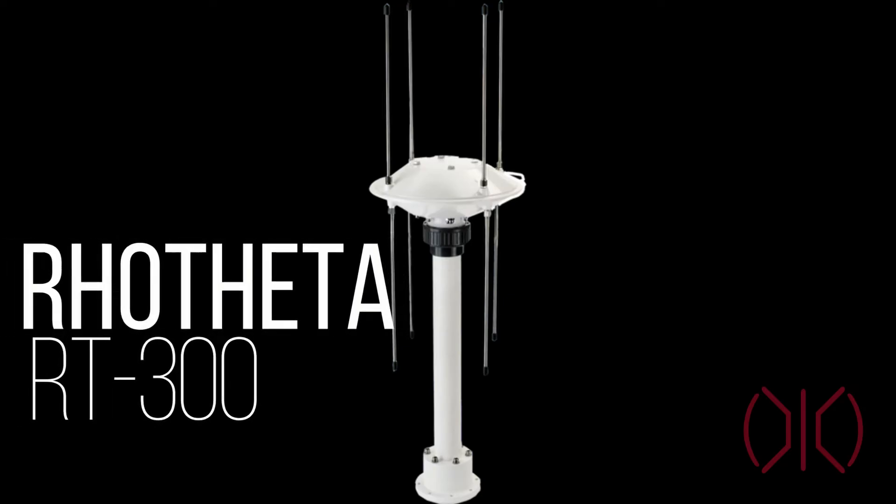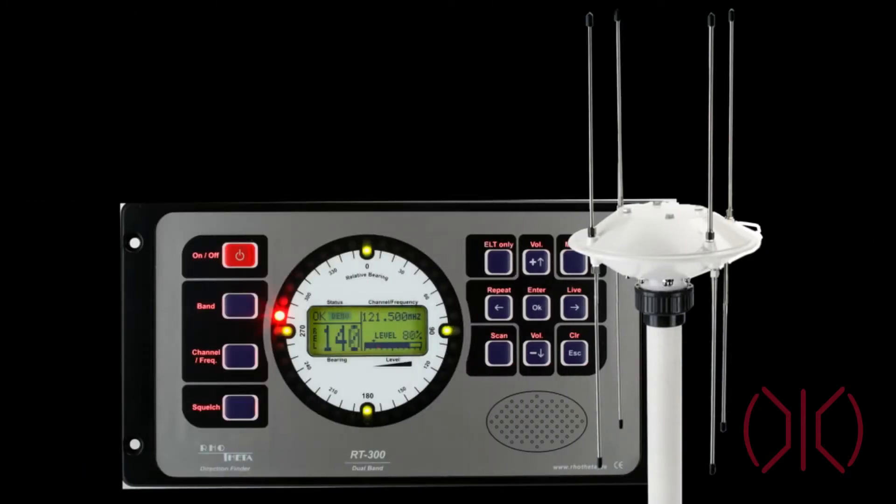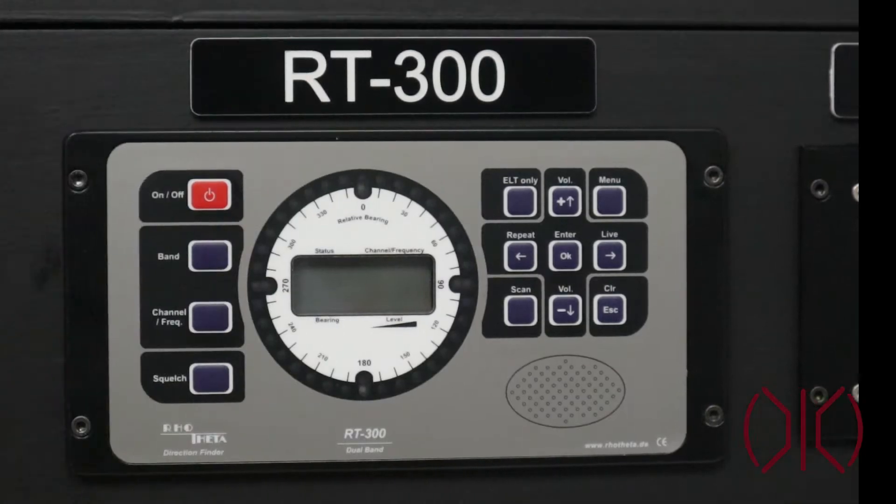Hello everybody, today we'll be going over the Rotheda RT300 radio direction finding system that includes our antenna as well as the display control unit.